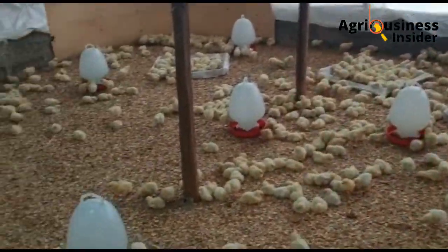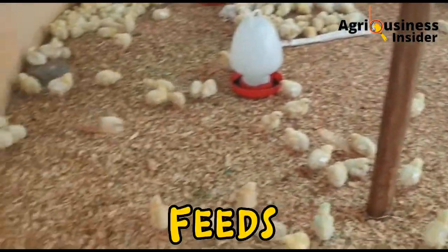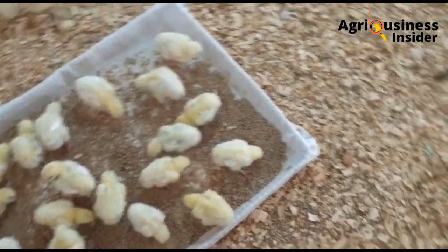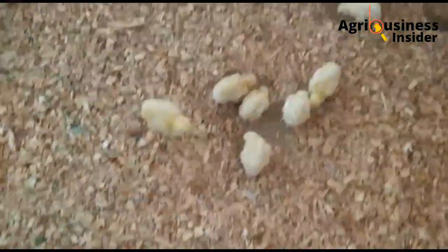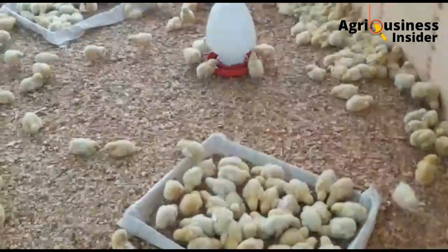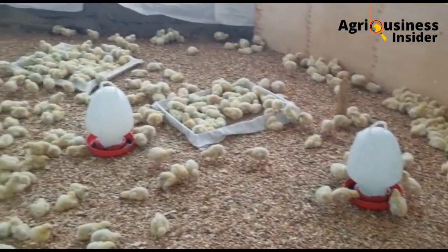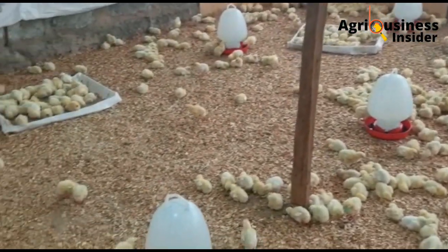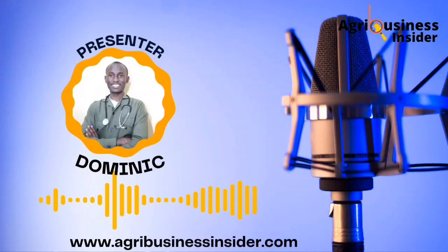The fourth thing, which is very interesting, is feeds. When the chicks come to your farm, you are not going to give them feeds first — you are going to give them water for a few hours. After that, you are going to pour feeds. These feeds should not be poured in feeders initially, but spread all over the magazines placed on top of the wood shavings or litter that you are using.